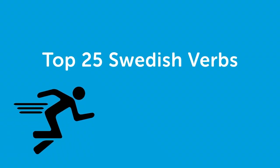Hi everybody! I'm Hannah, talking to you from the countryside of Sweden. Maybe you'll be able to hear some of the birds and the wind in the trees during today's class. Today we're going to talk about the top 25 Swedish verbs. Let's get started.